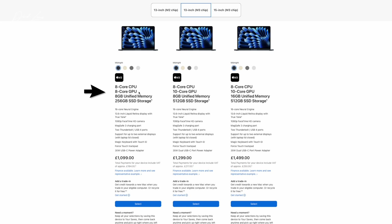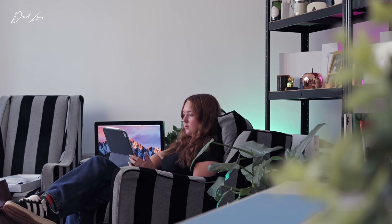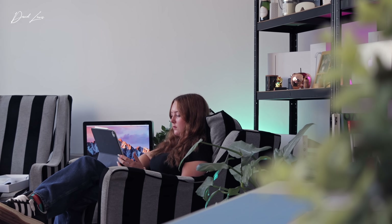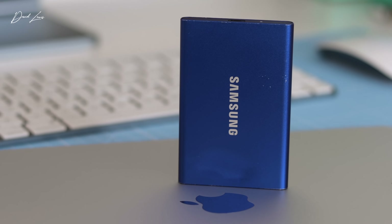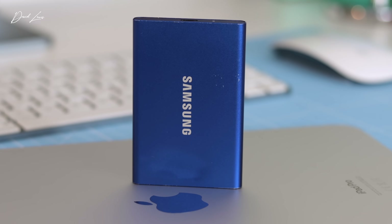Also, the moment you step up to 512 gigs of SSD storage, you'll get a 10-core GPU rather than a base 8-core. And if you've watched any of my videos before, you know I'm all about future-proofing. You can't upgrade the memory after purchasing your Mac, but you can always buy external storage and it isn't that expensive. This Samsung T7 1TB drive, for instance, has never let me down and it's only £80. And for a whopping 2TB version, it's only £145. Put your money into memory — that would always be my advice.